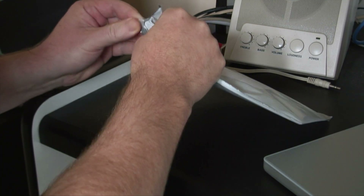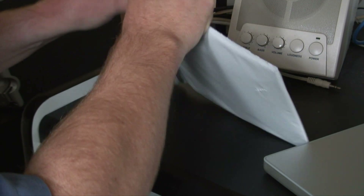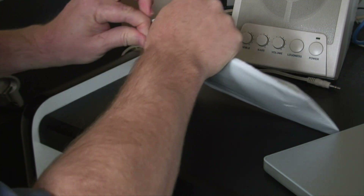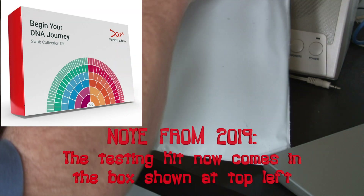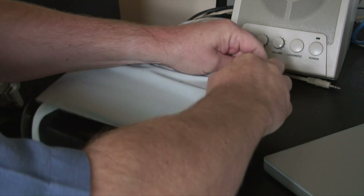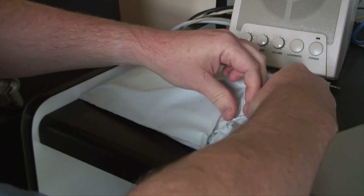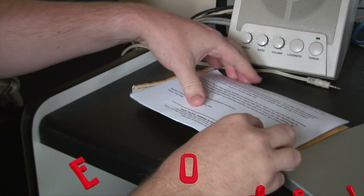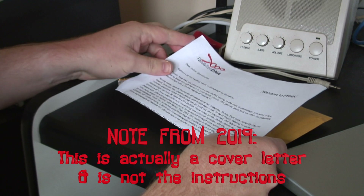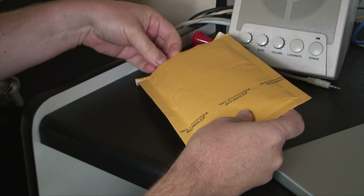Okay, let's see what we've got in here — if we can get it open. It's well sealed. Gradually getting up here. Let's see what we've got. It looks like we've got some instructions and a little kit.